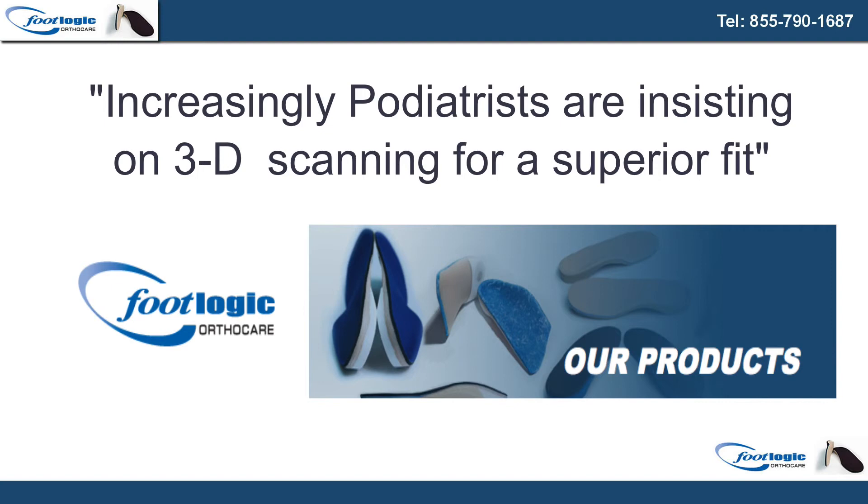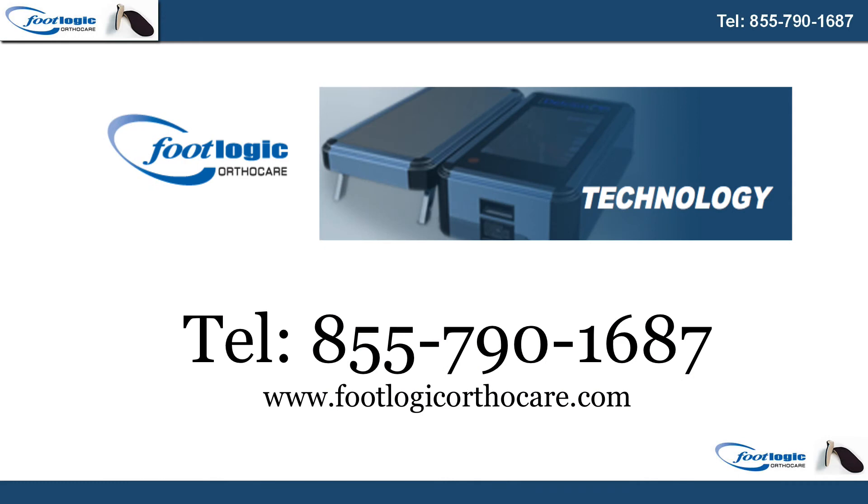We can use our 3D process to scan the feet of patients and also create custom orthotics from those scans. Increasingly, podiatrists are insisting on 3D scanning for a superior fit, Fred said. Footlogic OrthoCare takes pride in delivering top quality in just 3-5 days. Customer service, best fit, and industry innovation are key goals for the company.